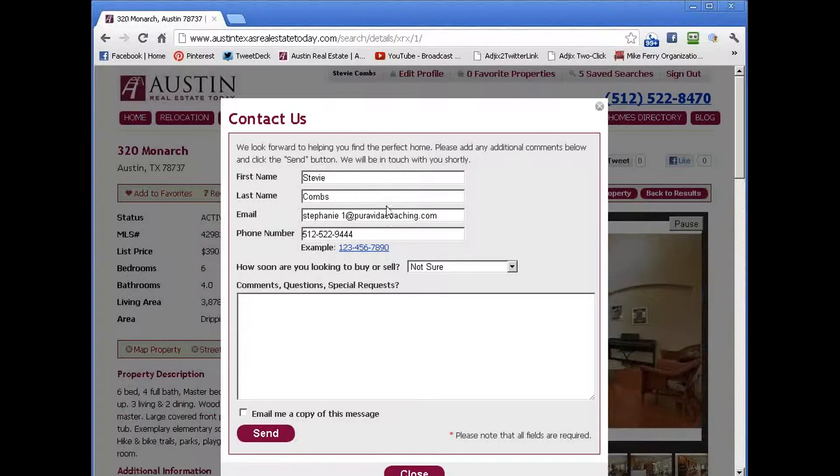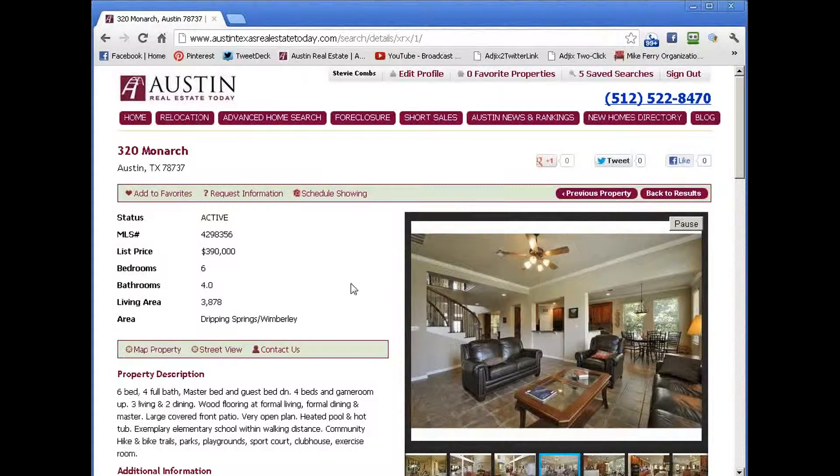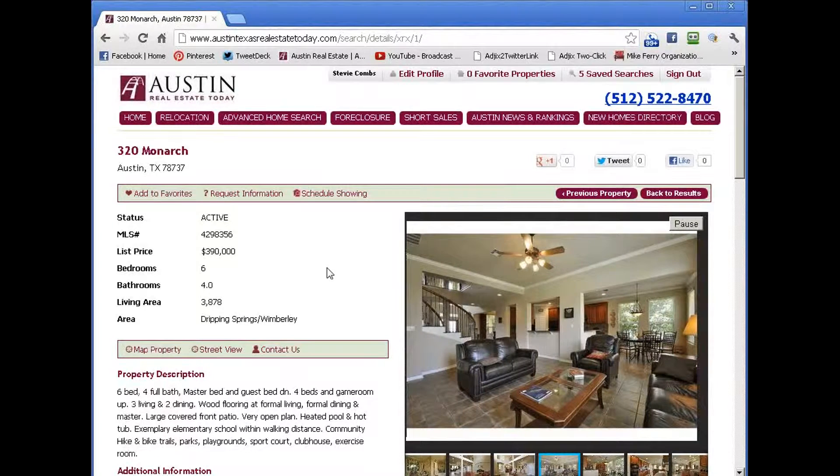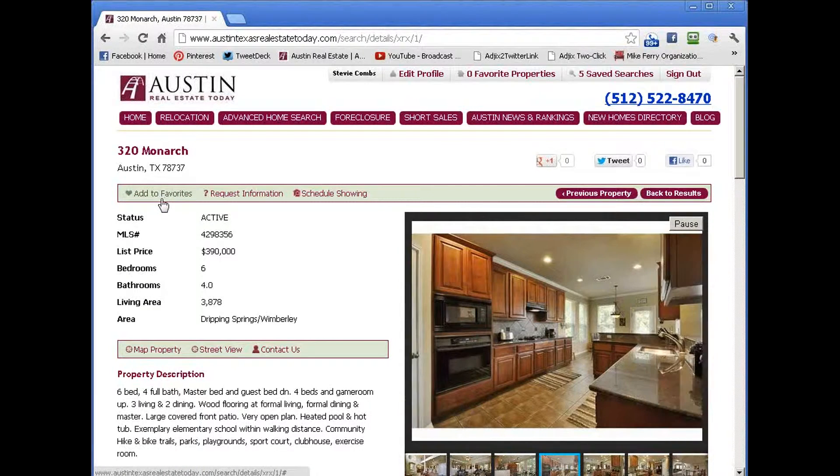From here you can schedule a showing. If you click on this, it will open up an email box. It will open up an email box and it will send us whatever time you wanted to see this particular property — a live human being will reach out to you. You can request more information or add it to your favorites.